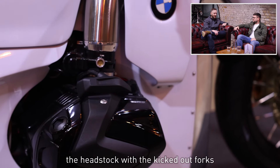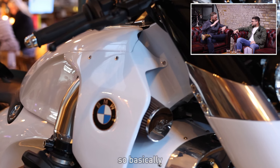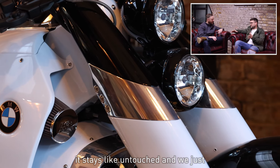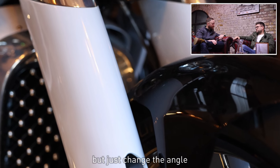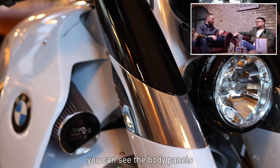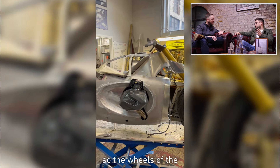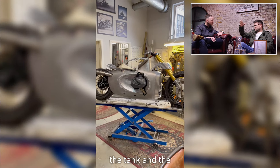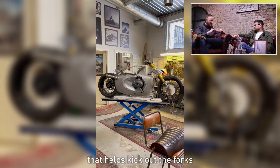Tell me about the headstock with the kicked-out forks — how did that come about? Basically, the frame stays untouched. We used the same fork and the same suspension as original, but just changed the angle and the links. The body panels around the bike are made of aluminium, crafted by hand. The wheels, the front lights, it's all custom-made — the tank and the back seat as well.